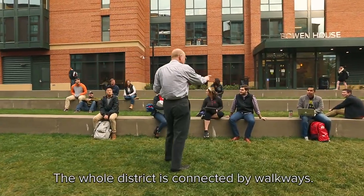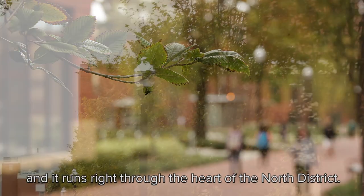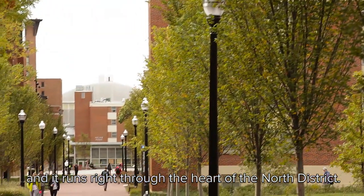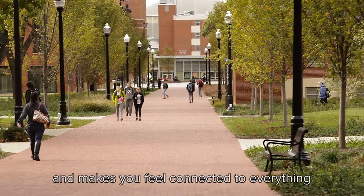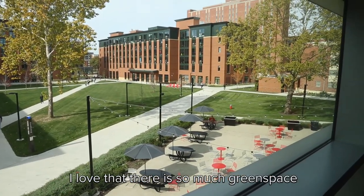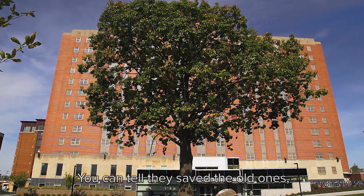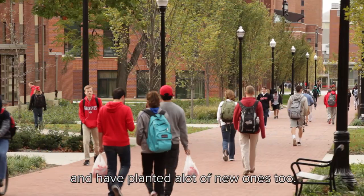The whole district is connected by walkways. This one's called Oak Walk, and it runs right through the heart of the North District. It ties everything together and makes you feel connected to everything going on here. I love that there is so much green space and so many trees. You can tell they saved the old ones and have planted a lot of new ones too.